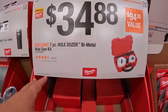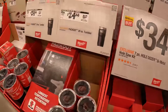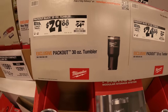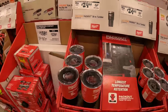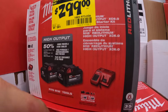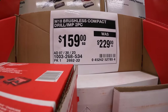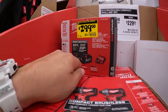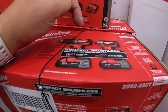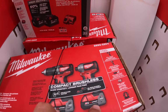They have the seven-piece Hole Dozer bi-metal hole saw socket set for $34.88, and that includes a case. $24.88 for the 20-ounce black tumbler, was $29.88. If you can find them — two six-amp-hour high-output batteries with a charger. $159 was $229 for the brushless compact drill. $159 for the drill driver and impact driver — two 2 amp-hour batteries, charger, and a bag.